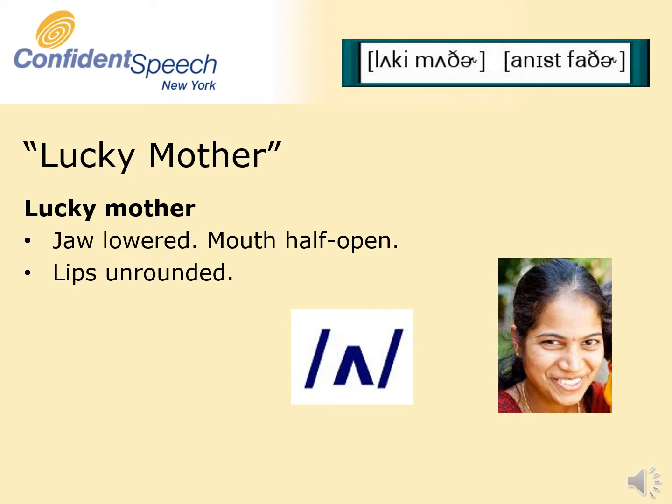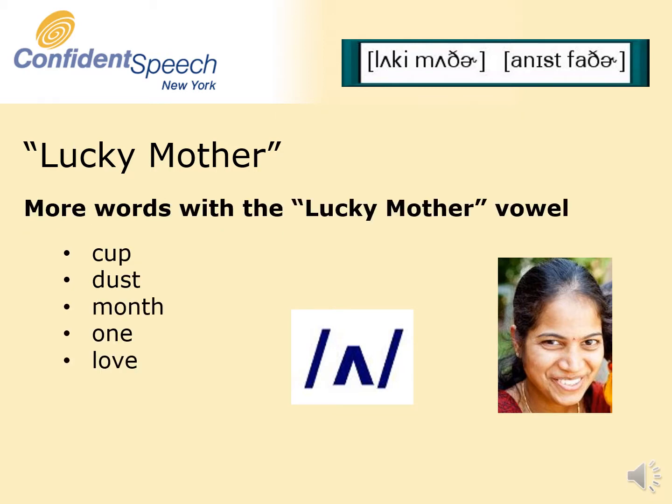For the Lucky Mother vowel, the jaw is lowered halfway with the mouth half open. The lips are unrounded. Here are more words with the Lucky Mother vowel: cup, dust, month, one, love.